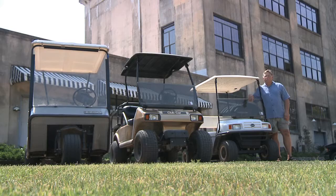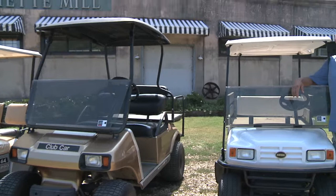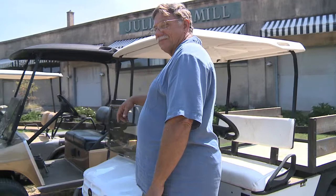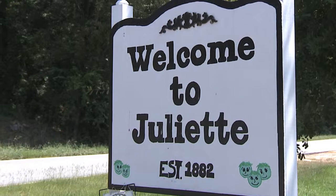Golf carts are a good utility vehicle in Georgia, or here in Juliet, just for the ease of getting to and from places that normally you'd have to walk. My knees aren't that good so I don't like all the walking. My name is Les White and I own an old mill in Juliet, Georgia, where I built 15 cabins, and I use golf carts here to help work around the museum and the cabins.